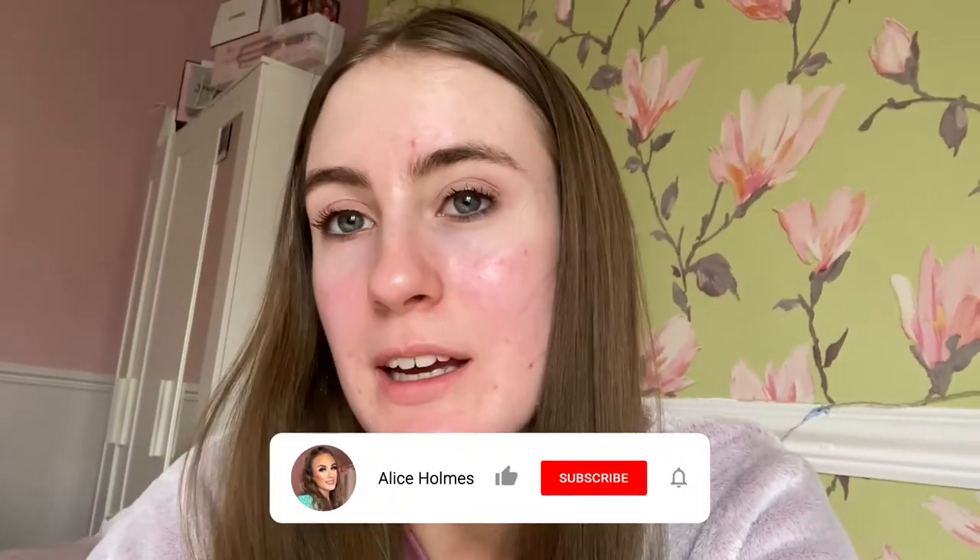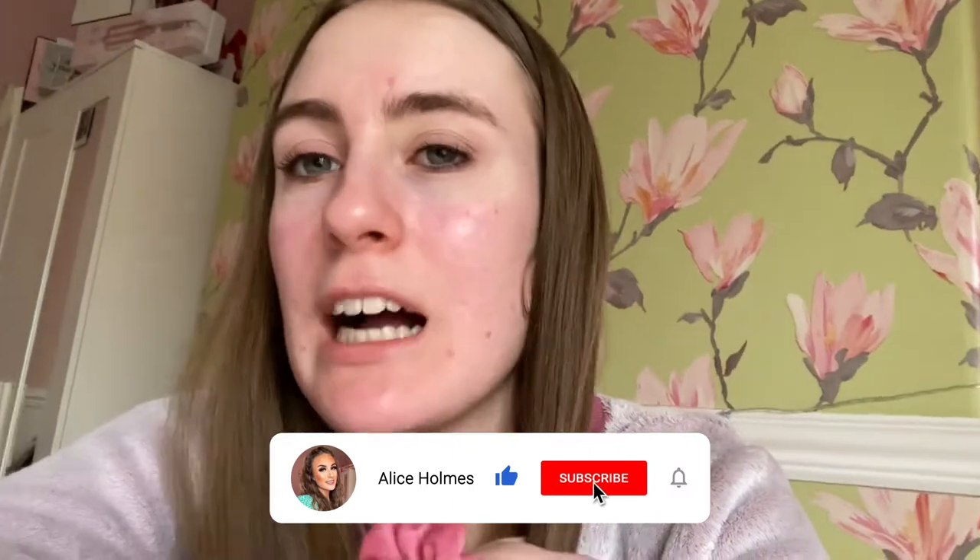Hey everybody, welcome back to another weekly vlog. I'm vlogging again, obviously. I'm actually in my PJs because I was working this morning — I started at 5 and finished at 12, so 7 hours is a long time to be at work. But anyway, I came back, had my lunch.